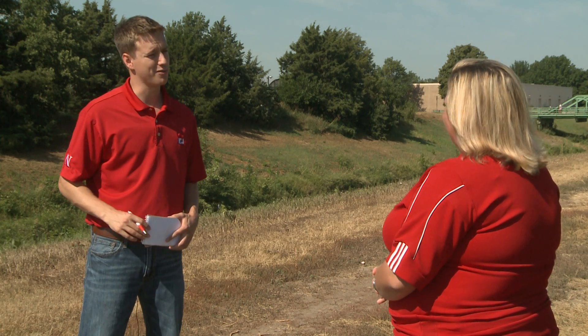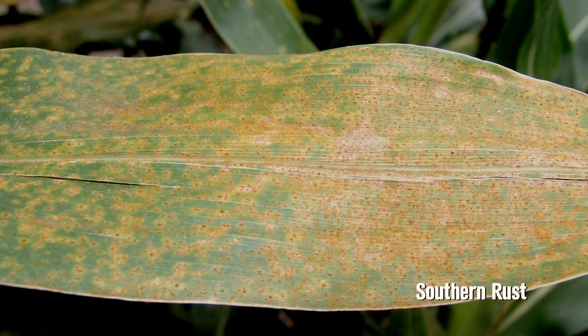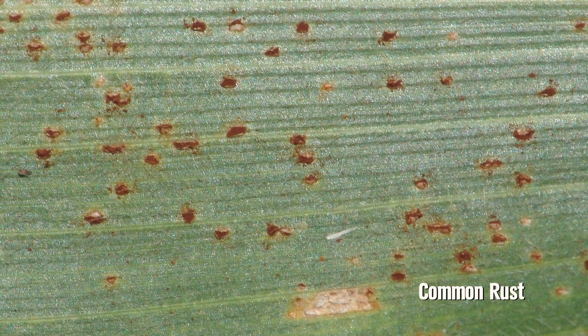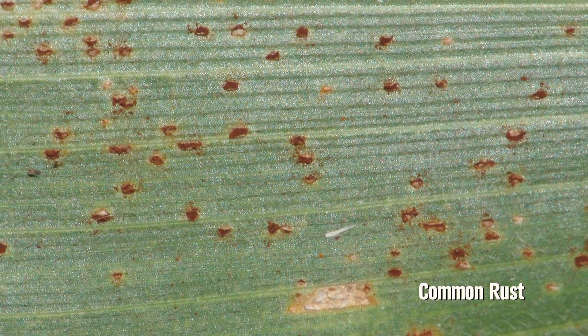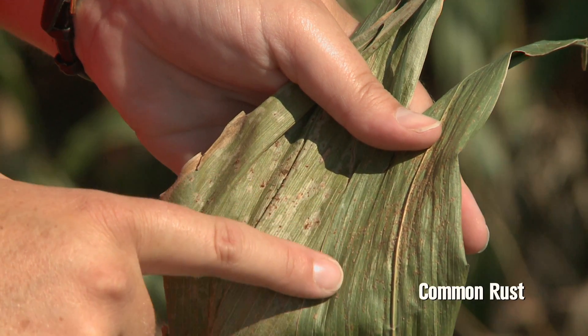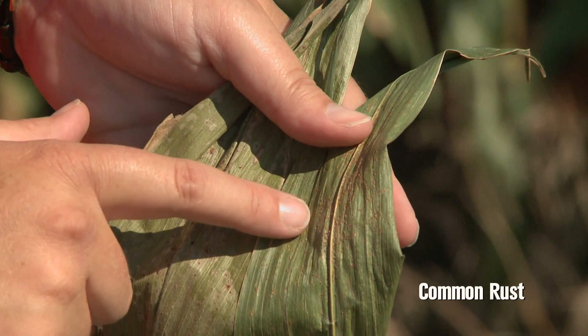To tell the difference between southern rust and common rust, look at the color of the spores or pustules produced and where they're being produced. Southern rust is usually limited to just the top leaf surface. Common rust can sporulate on both the upper and lower leaf surface, but when it first begins it starts more on the top, so people who notice it early in the infection process might easily be confused, like with the sample being shown here.